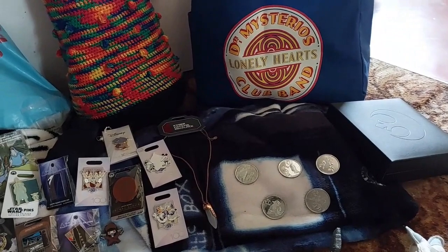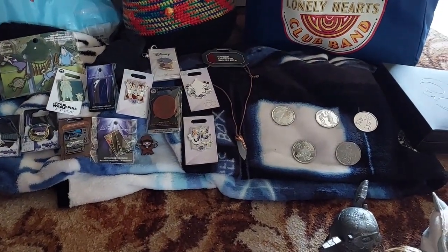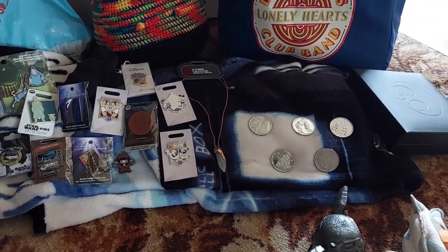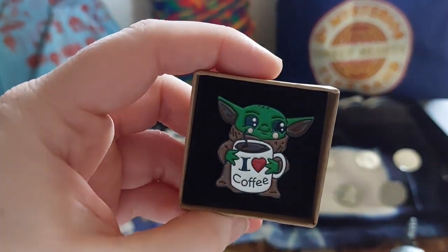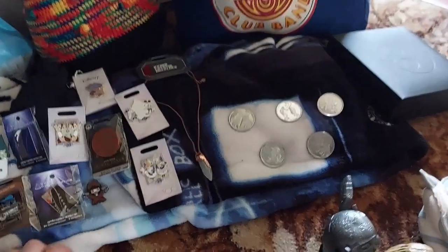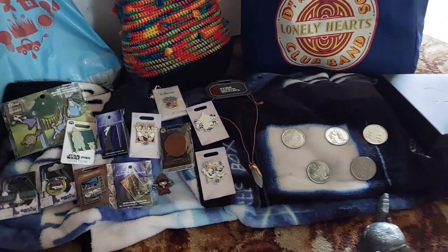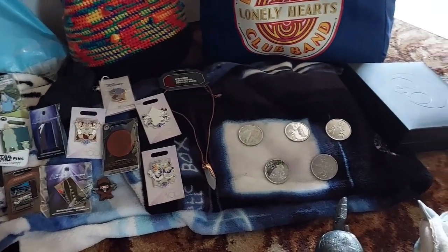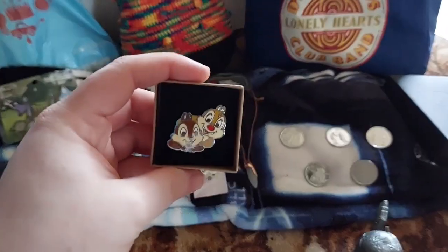These are two little pins I recently got at London Film and Comic Con Spring, which you'll see the vlog for soon. There's a coffee pin - because I do love my coffee - and a Chippendale pin. Look at all the merch!